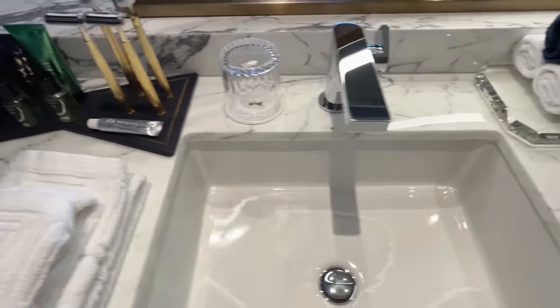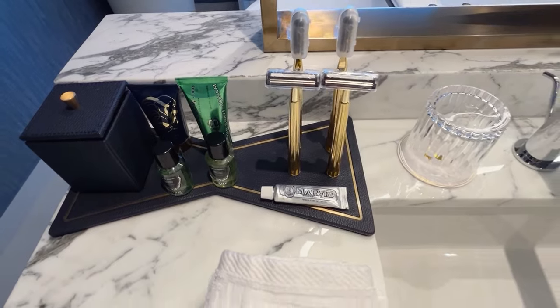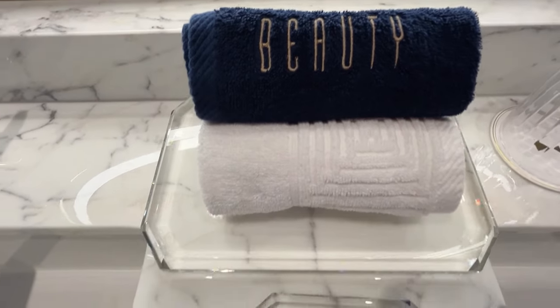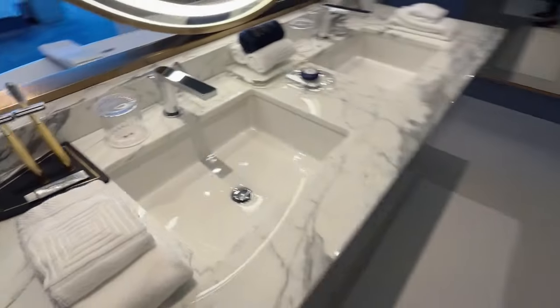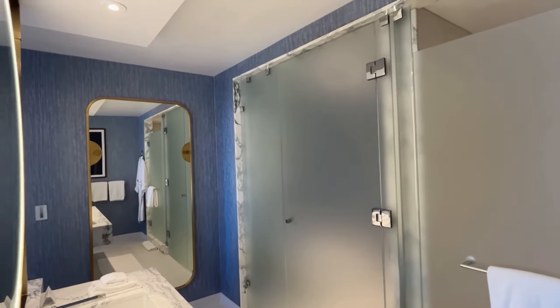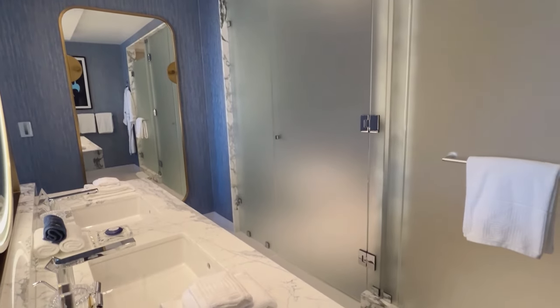You're also going to notice the bow ties throughout — if you really look you're going to see bow ties like this all over the property as well as inside the rooms. And just opposite the sinks you're going to find your walk-in shower as well as the toilet area. Look how nice these doors are though — cool.